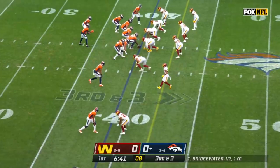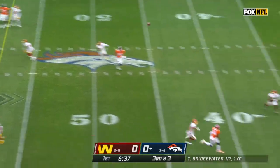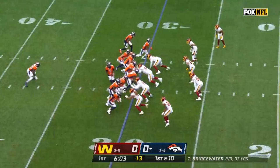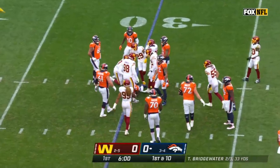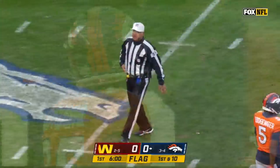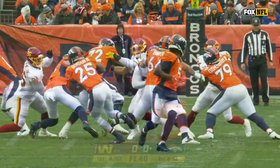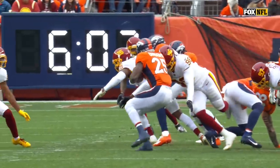Here it's the ground game. Bridgewater — got him, right in the breadbasket. Completion for Sutton, 32 yards on the play. Now Gordon, but a flag flies in here. Holding, offense number 66. Some issues this year — you can see the hand outside right there.